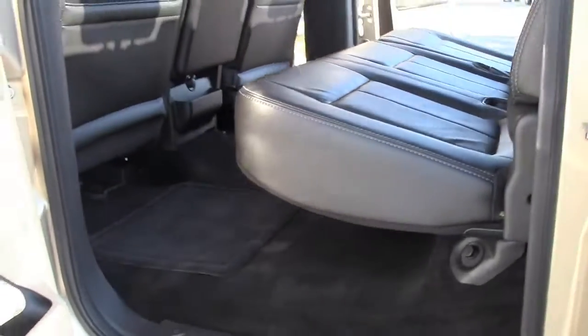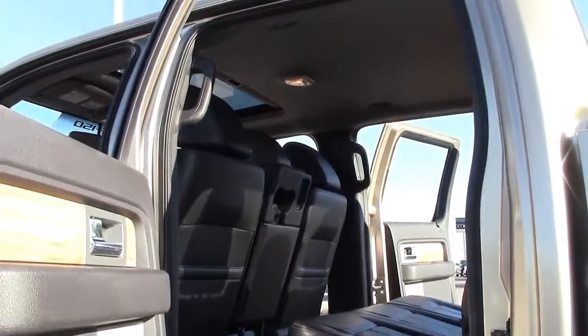Moving around the vehicle, it's easy to see why it earned an initial quality award from J.D. Power and was rated a Consumer Guide large truck best buy.